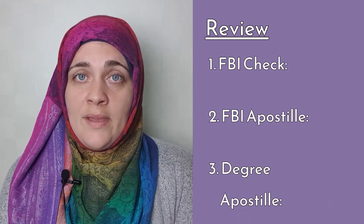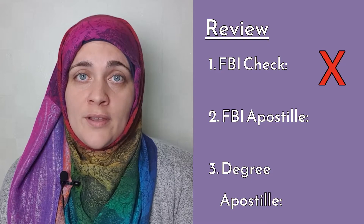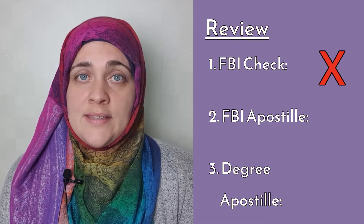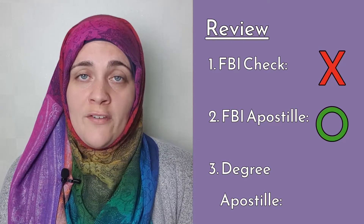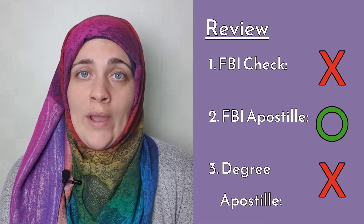Let's review. First, the FBI check probably doesn't need a channeler these days — do check their website to confirm processing times are still reasonable. Second, the apostille on the FBI check does need a channeler's help, in my opinion, unless you live close enough to the Authentication Office in DC to use the walk-in service. Even though it costs more, you don't want your FBI result to expire before your E2 is ready. Finally, the apostille on your notarized degree copy doesn't need a channeler — with just a couple of exceptions, the difference in cost is quite large while the difference in time is negligible.